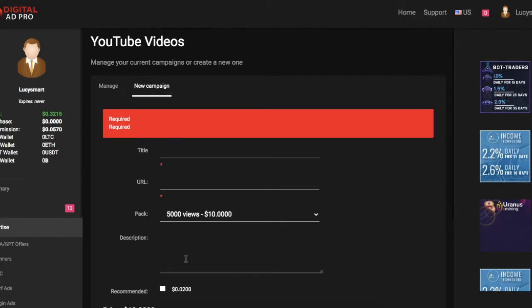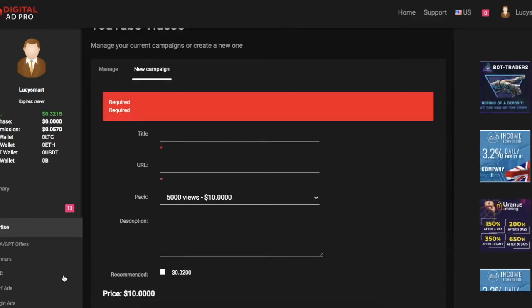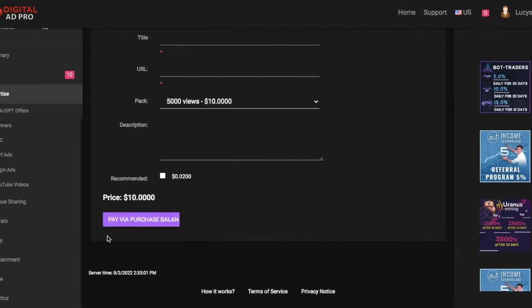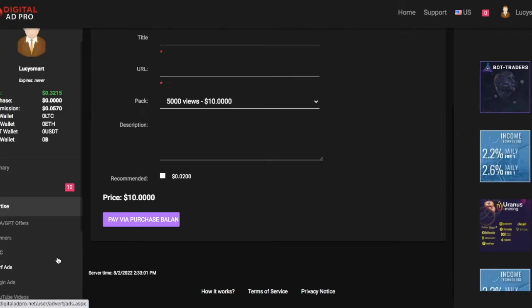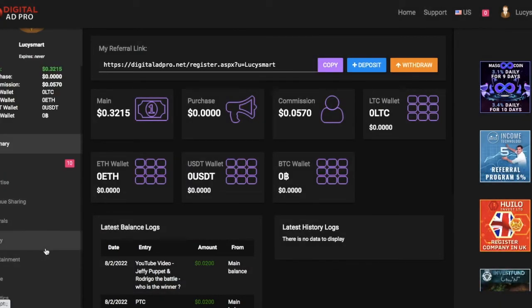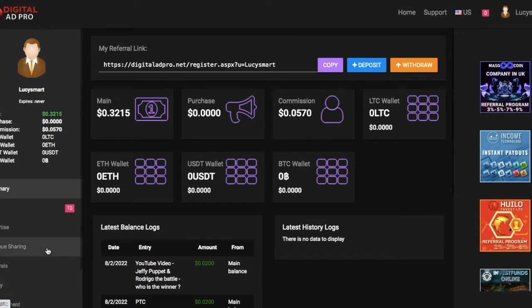In the description field you can write whatever description you want. For the pay balance, I don't have a balance right now, but you can make a deposit using Coinbase or different kinds of payment methods.